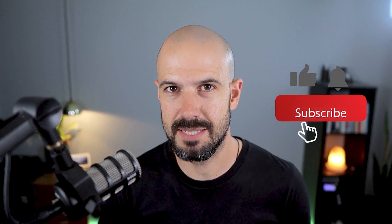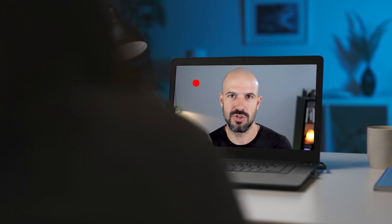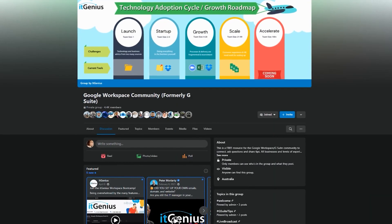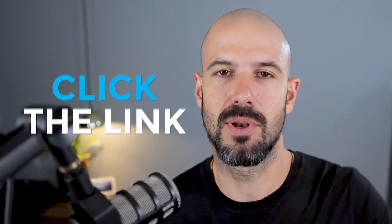Let me know what you thought of these tips — drop a comment down below and I'll see you in the next one. If you like this content, please hit subscribe and the bell notification so you can be notified when we go live or drop new content. If you'd like to connect with us, hit us up on social media or join our free community group — all the links are right below this video.